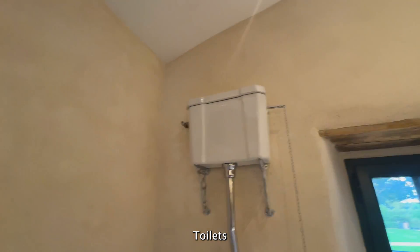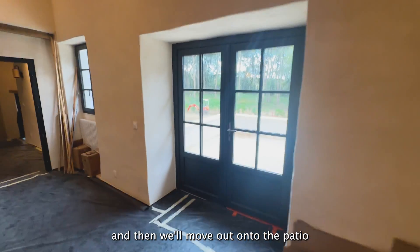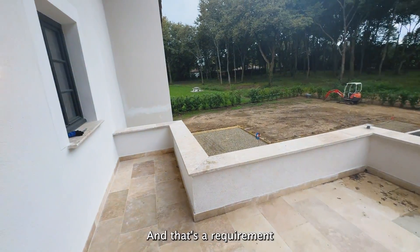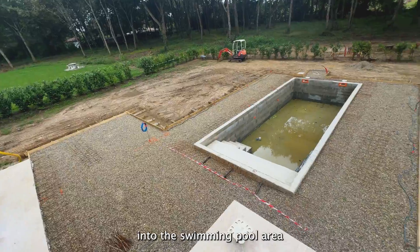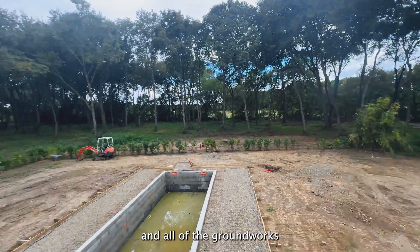You'll see the toilet has been installed. Then we'll move out onto the patio, which will receive a roof fairly soon — that's a requirement from the authorities. Moving down into the swimming pool area and all of the groundworks that have been cleared.